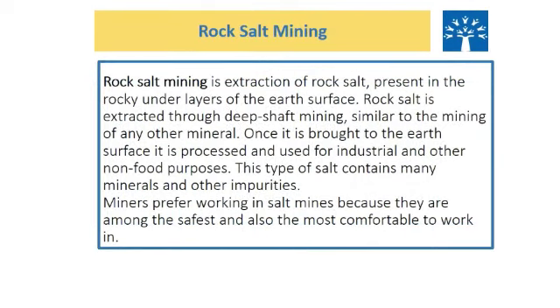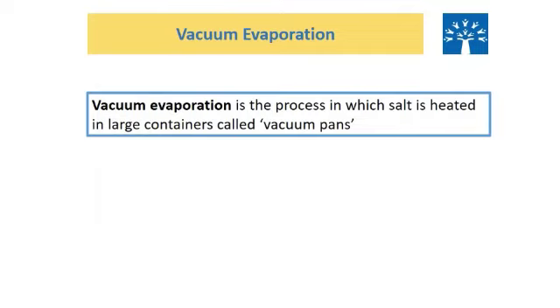Edible salt is not the only kind of salt — we also have rock salt. Rock salt mining is the extraction of rock salt present in the rocky underlayers of the earth's surface. Once it is brought to the earth's surface, it is processed and used for industrial and other non-food purposes. Miners prefer working in salt mines because they are among the safest and most comfortable to work in. Vacuum evaporation is the process in which salt is heated in large containers called vacuum pans.